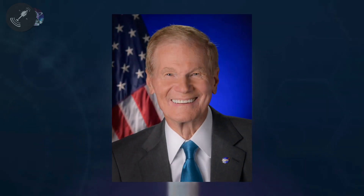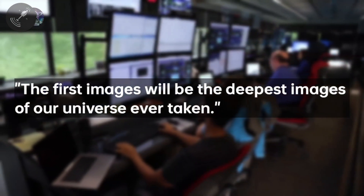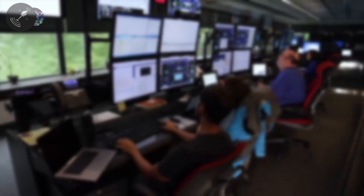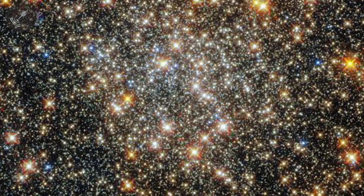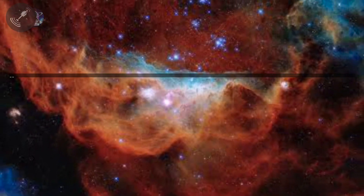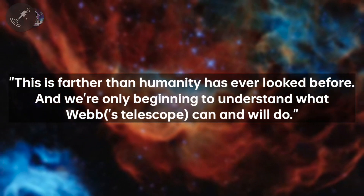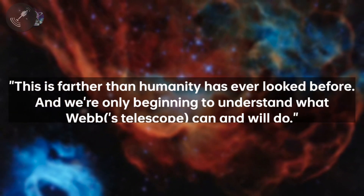Recently, NASA's administrator Bill Nelson dropped a hint about the first image of the James Webb. He said that the first images will be the deepest image of our universe ever taken, hinting that the first images of Webb might be an update of Hubble Deep Field. He further added: this is farther than humanity has ever looked before, and we're only beginning to understand what Webb can and will do.